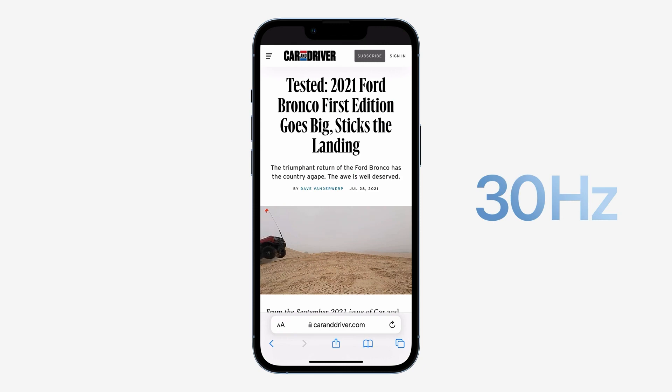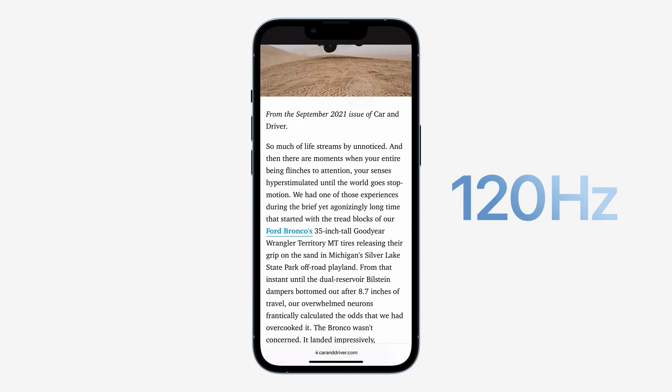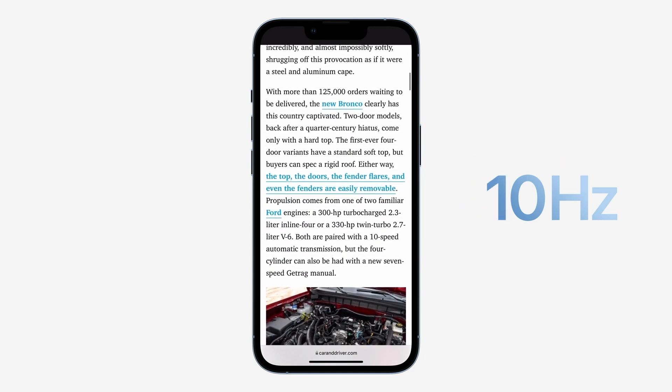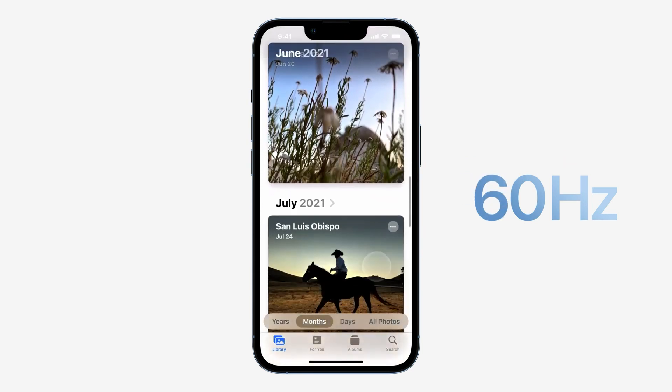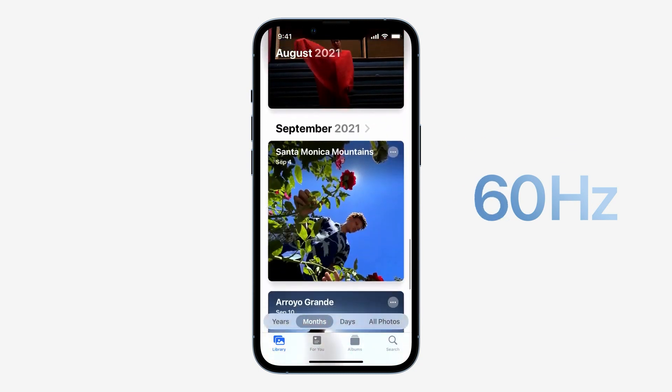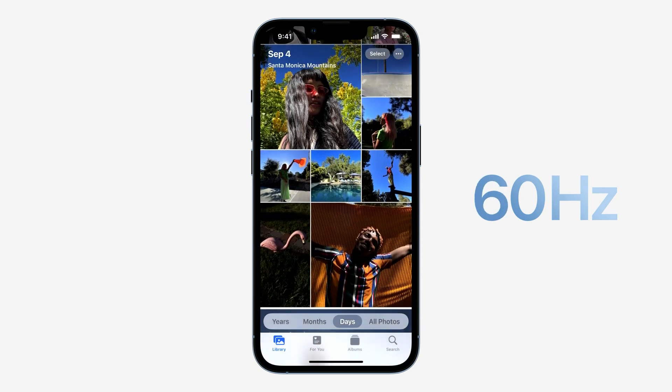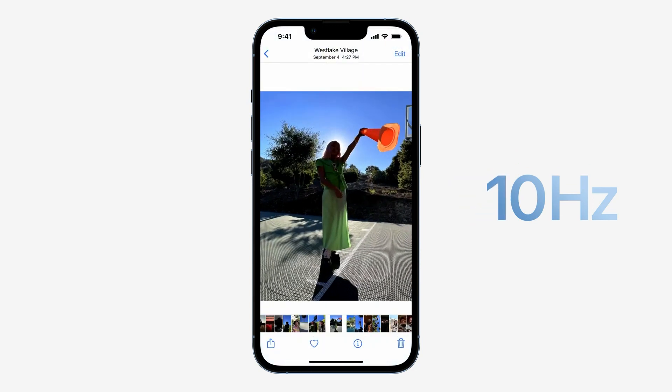ProMotion is designed to respond dynamically and match your content. The advanced custom architecture produces fast frame rates when you need them and preserves battery life when you don't. We also optimized iOS to take full advantage of this. For example, when swiping between apps or scrolling, the system adapts the frame rate to precisely match the speed of the user's finger.